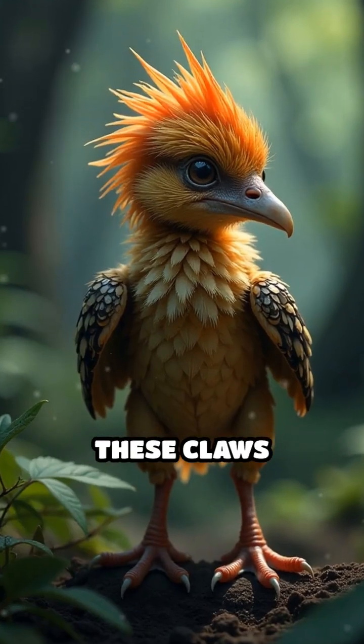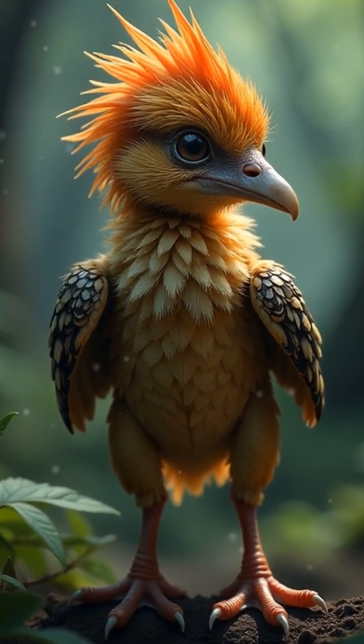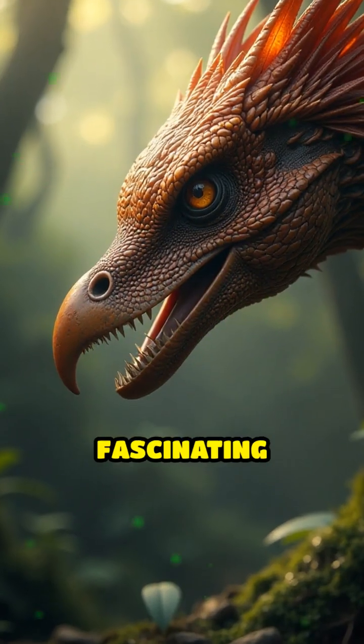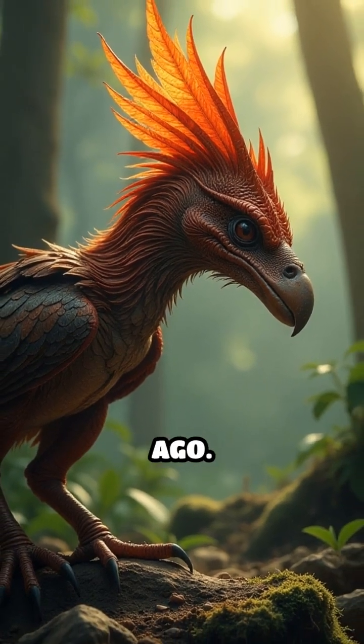As the chicks grow, these claws gradually fade away, replaced by strong flight feathers. But while they're young, it's their only chance to escape hungry predators lurking nearby. Each claw is a fascinating link to ancient birds that once roamed alongside dinosaurs millions of years ago.